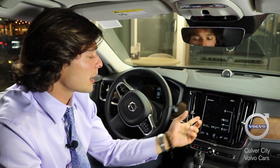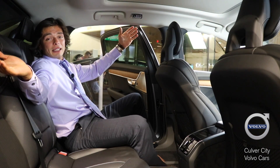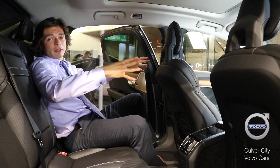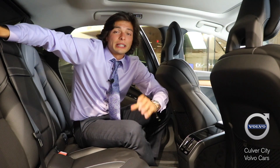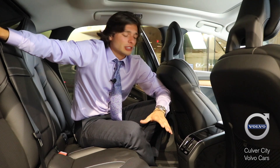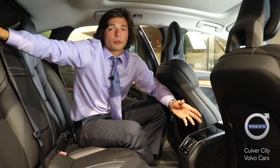Look at all the space you have in the back. The S90 is designed with the driver and the rear passengers in mind, with the extremely comfortable Napa leather. With the additional climate controls for the back, you can get a really comfortable, smooth ride in the back of an S90.